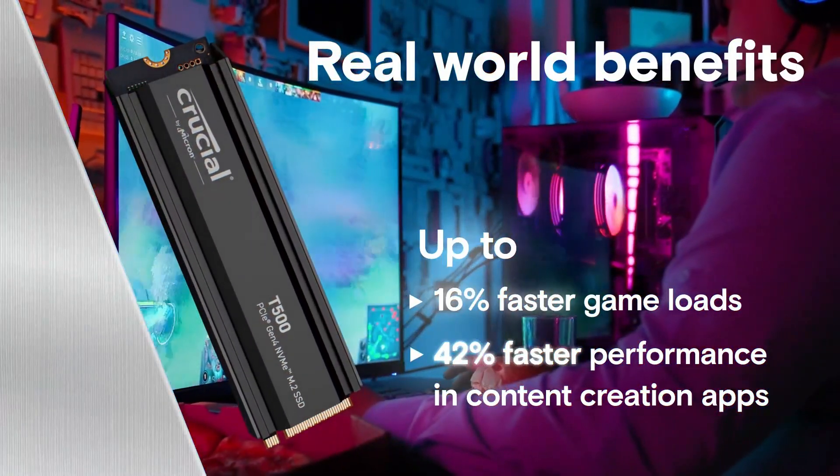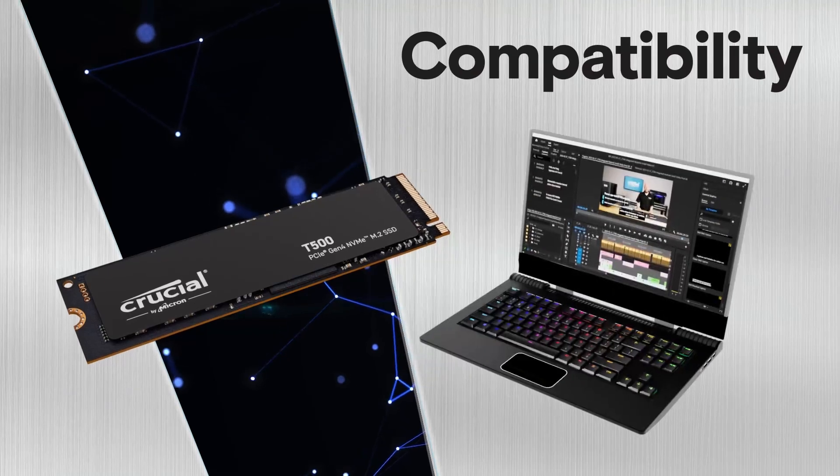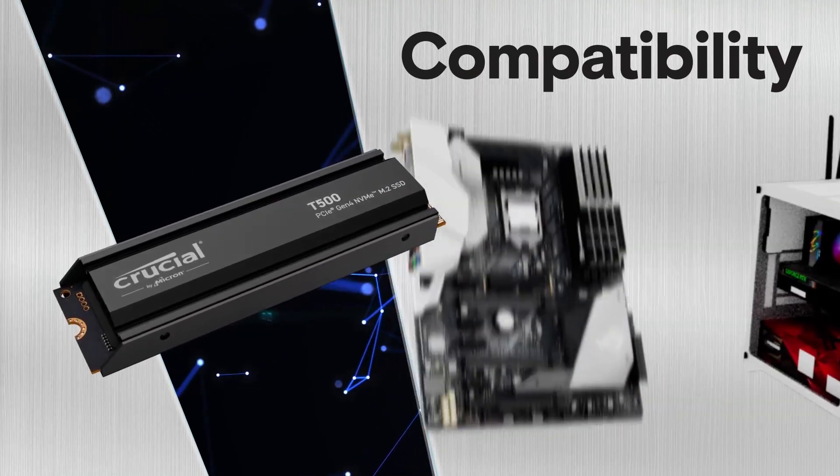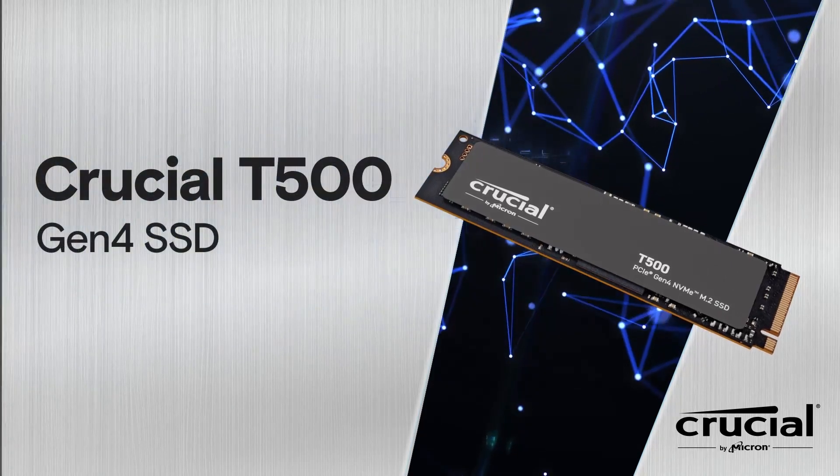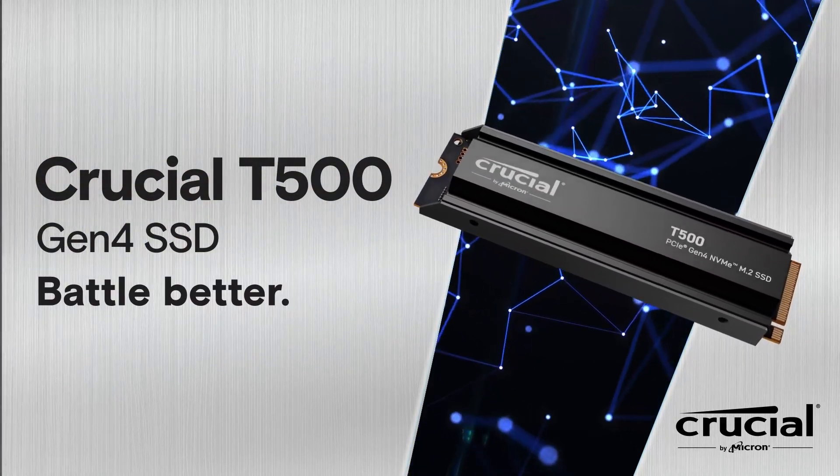We have recently observed the same trend even in DRAM-less SSDs like the impressive Team Group MP44. But the Crucial T500 does employ an LPDDR4 DRAM buffer that gives it an edge in many workloads.